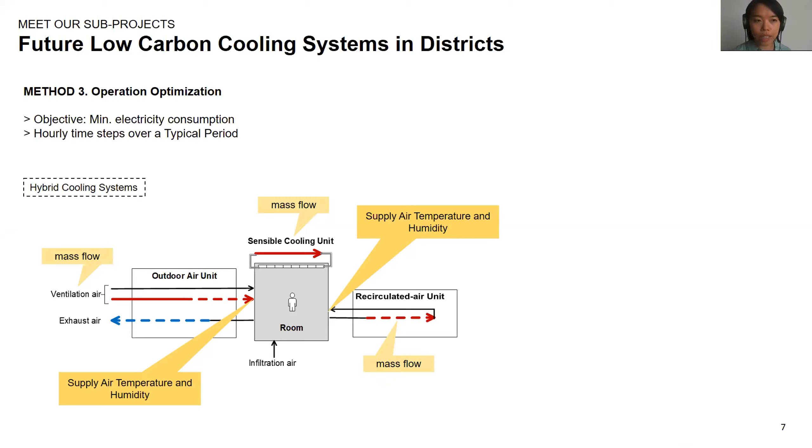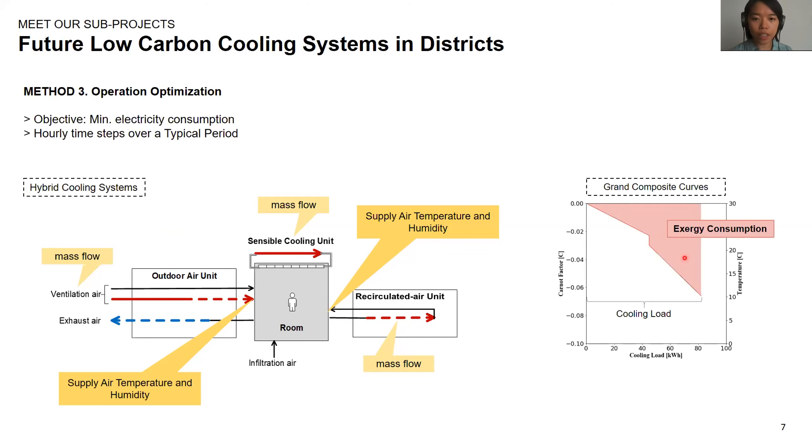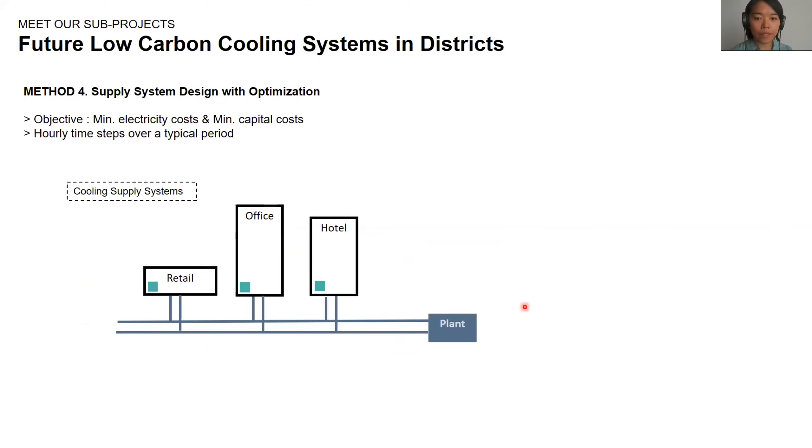The optimization results show us different sets of operation strategies — that is, different values for these variables at each time step. Reconnecting to the grand composite curve, the goal here is to reduce exergy consumption. After comparing the hybrid cooling systems at the building level, we look at the supply system design with these hybrid cooling systems. The objective is to determine supply systems with the least amount of exergy loss and low capital costs at the same time.